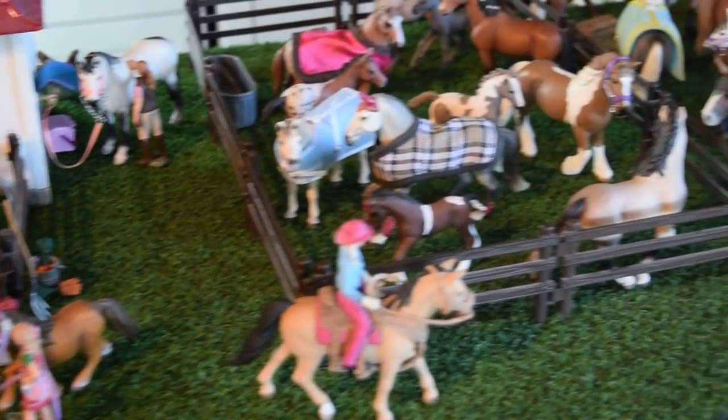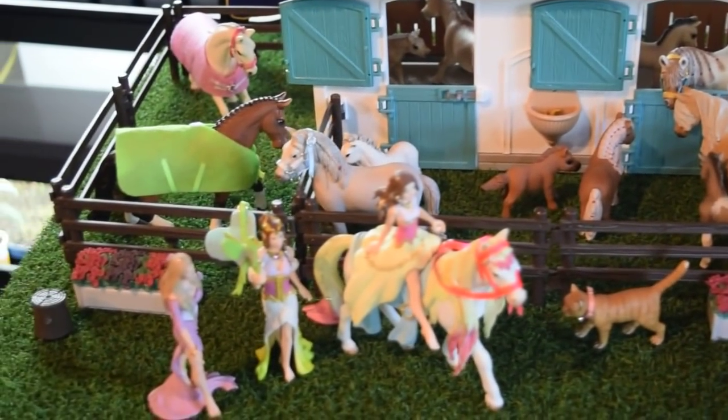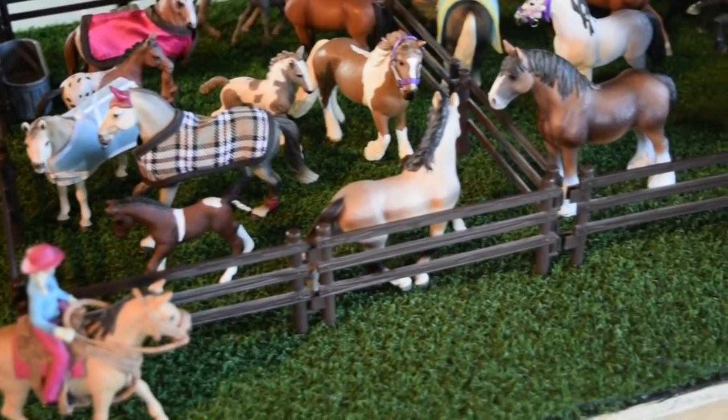Hey guys, welcome back. It's Like Horse Lover 200 here again, and today's video is going to be an updated barn tour of Silver Star Stables for May 2020.